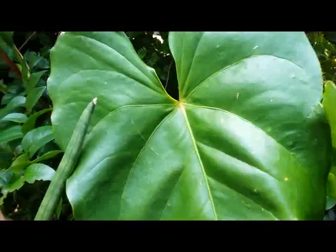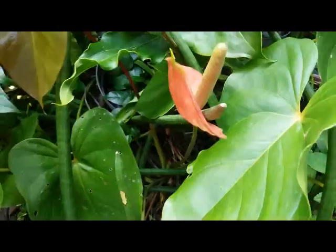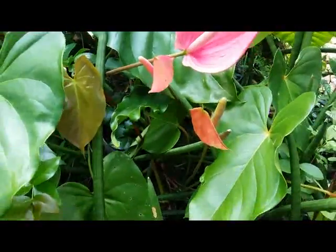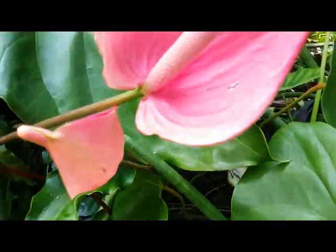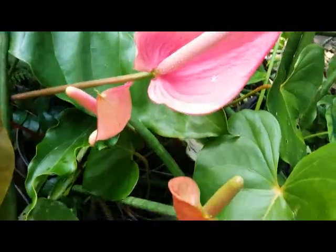I grow this plant in a plastic pot and just place it in brighter light. Thank you so much for watching — happy growing, see you next time.